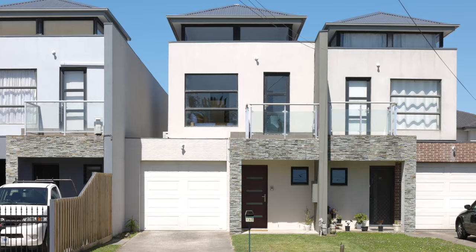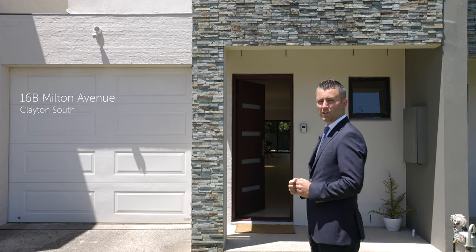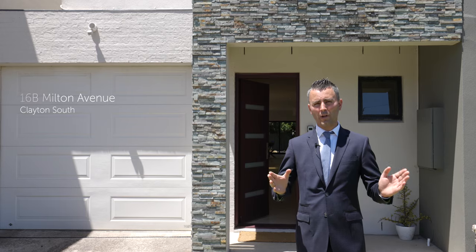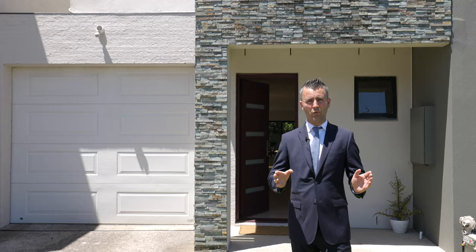Hi, it's Peter Lasper from the Buxton Real Estate Group. Ladies and gentlemen, what have I got to offer you today? 16B Milton Avenue in the heart of Clayton South. Three bedrooms, jam-packed with features — one not to be missed this weekend. Let's go inside and have a quick look.